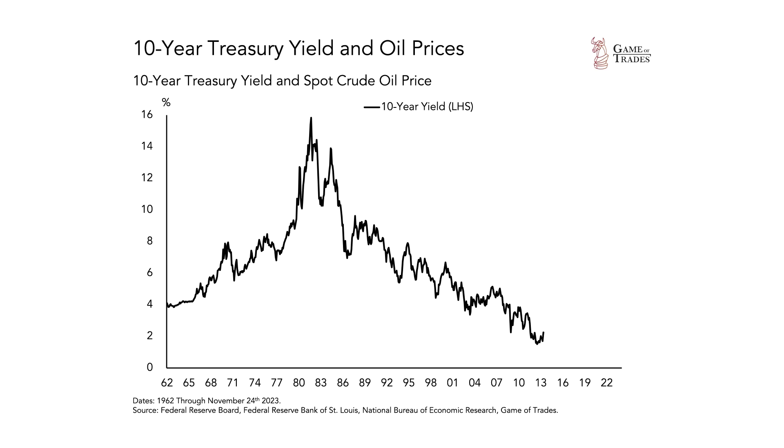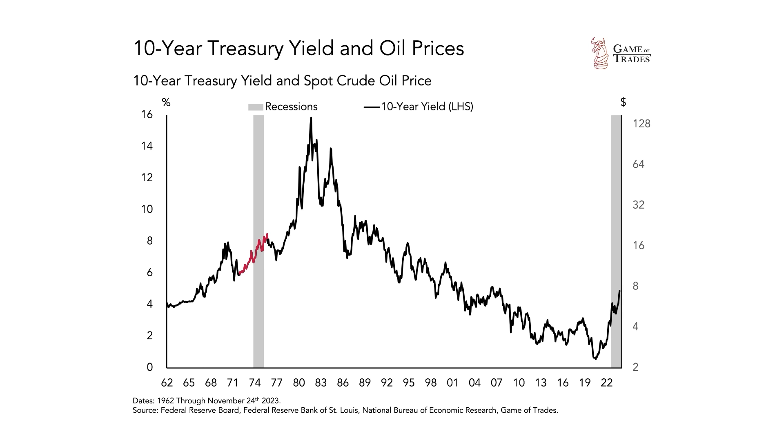But even a recession doesn't 100% guarantee that interest rates are going to fall. In 1974, for example, we actually saw interest rates rise substantially during and even briefly after a very deep economic downturn. If the same thing happens, it could mean that we're heading into a recession, but we continue to see interest rates rise during that period.